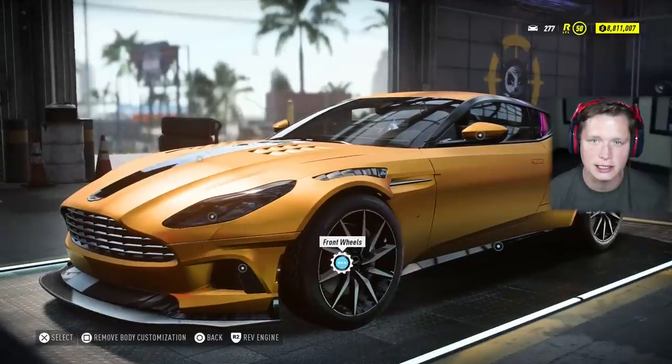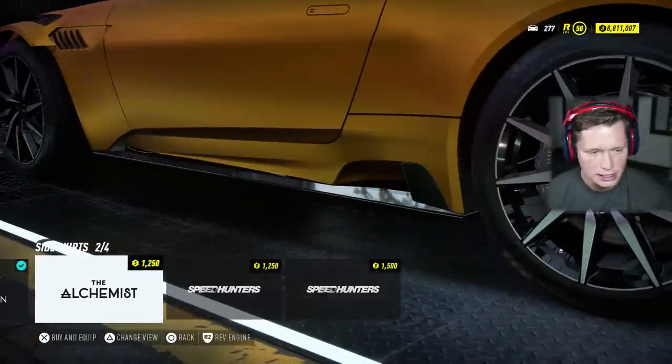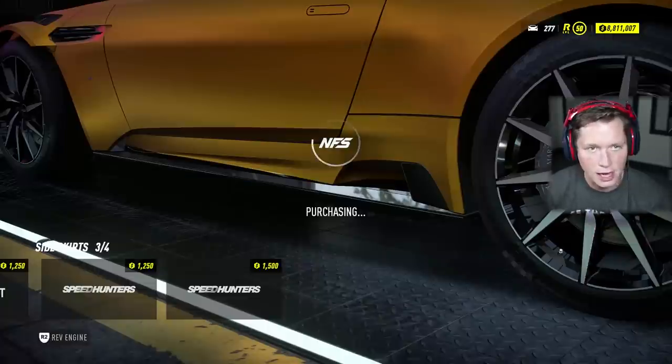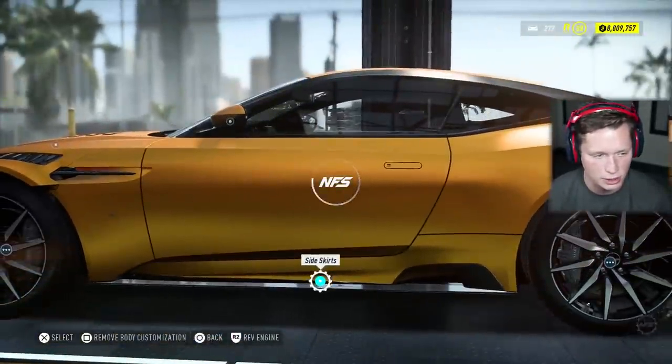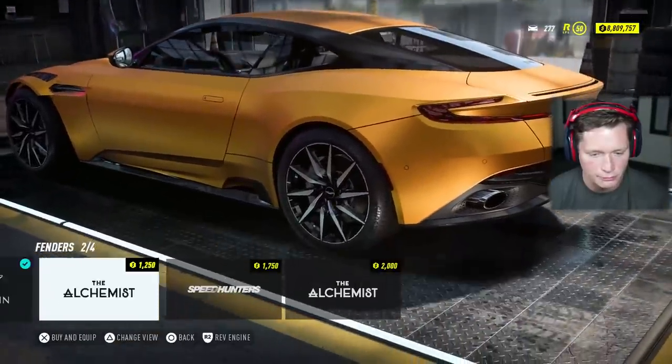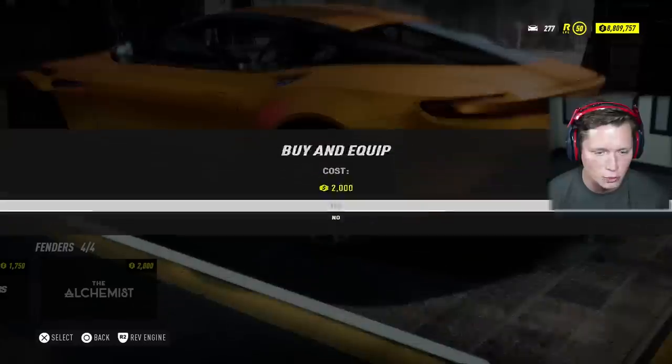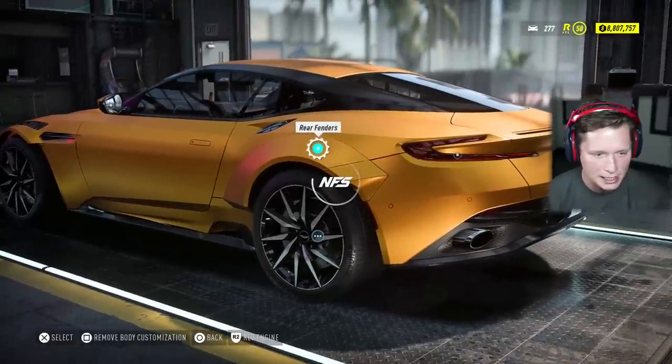That hood actually added the wide body on it, which is kind of interesting. Side skirts — going to add something a little more aggressive. The main change is over on the top left there, so we're going to go with that. That's looking pretty good so far. Rear fenders — if we've got the wide body in the front, we might as well go wide body in the back. Looks nice.